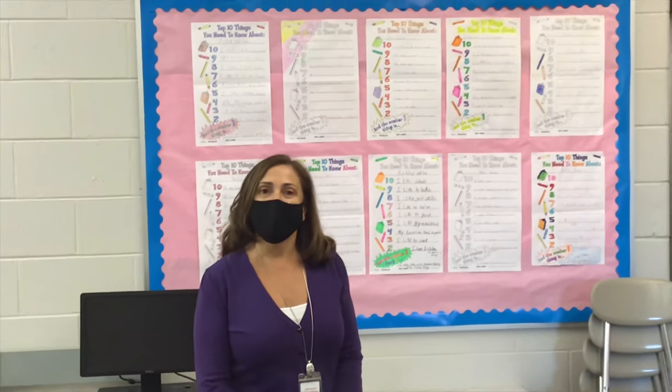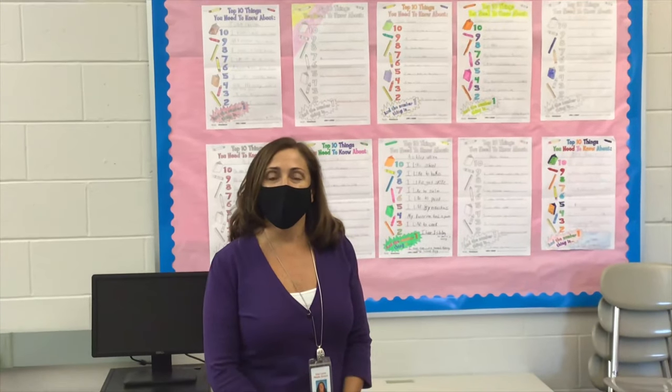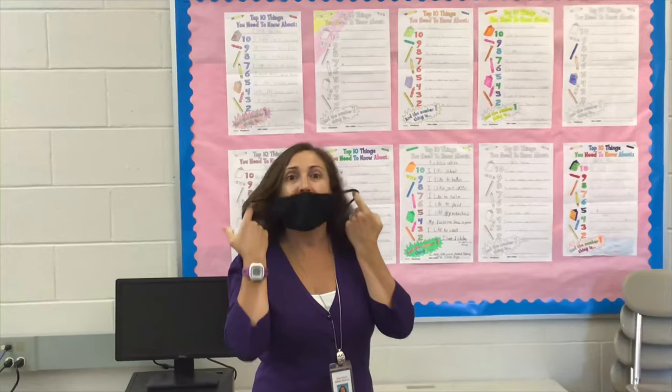Hello and welcome to the Neptunes. I'm Deirdre Ahern and I'm the team leader and the special education teacher on the Neptunes. I'm going to take my mask off because our videographer is over six feet away from me. Welcome again to the Neptunes.